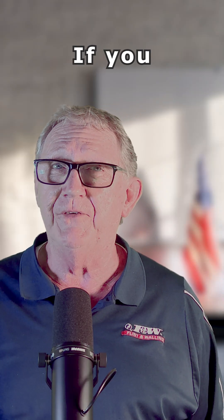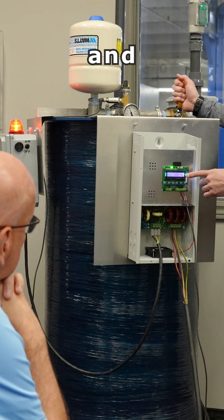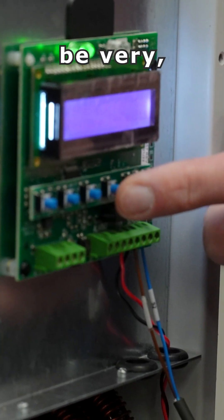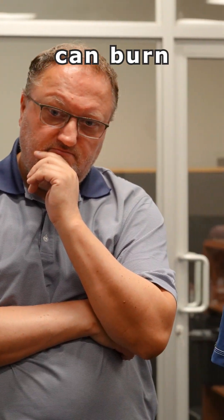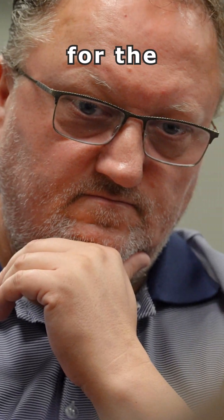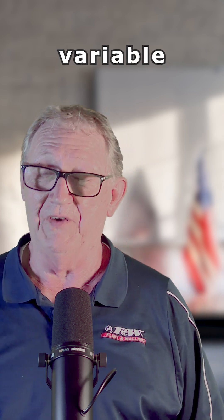But I will tell you this: if you sell variable frequency drives — VFDs as they're commonly referred to — a megometer investment would be very, very important. Because these drives have voltage spikes, and sometimes that can burn right through a wire or cable that is not properly sized for the application. A megometer is going to give you that information to determine that on a variable frequency drive.